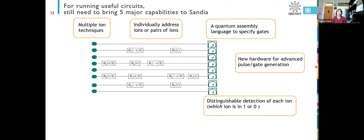Five years ago, when we got the grant for this project, we had a lot of experience with trapped ions, but to run a useful circuit we still had a lot of capability that we had to bring to Sandia. I'm going to talk about how we built some of these things up for anyone interested in trapped ions and how trapped ion systems work.